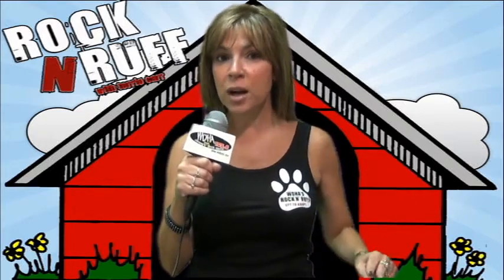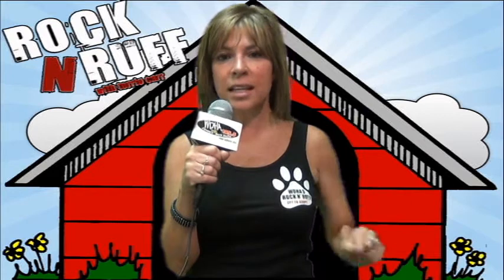They brought two of a litter of nine in — little Dachshund Shepherd Mixes. They are Melody and Mooney, so adorable. Let's check out Melody and Mooney on DHA's Rockin' Rough.